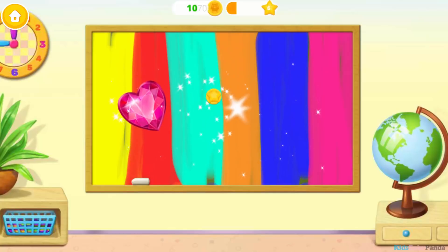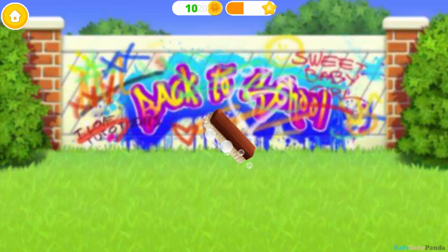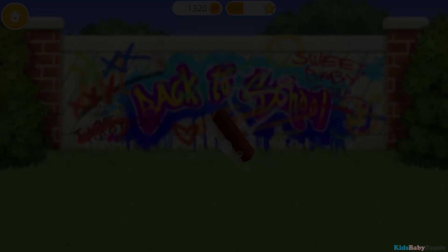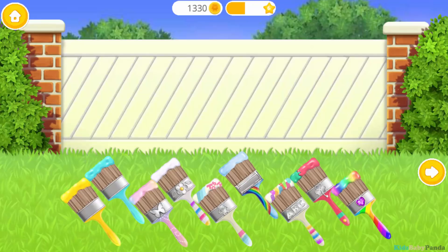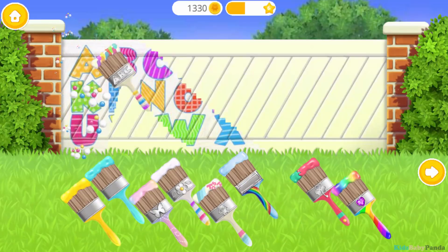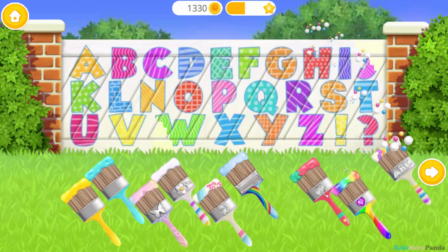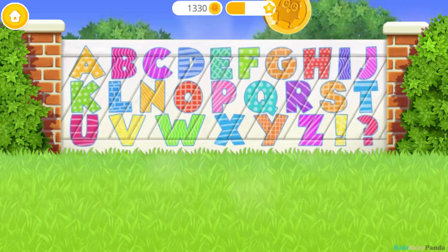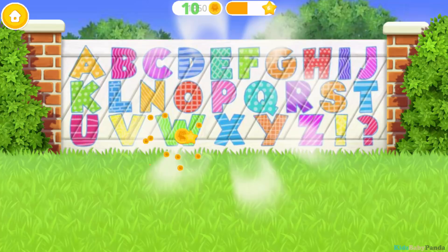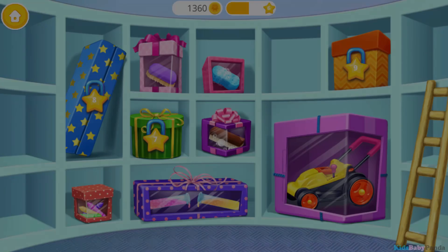Good job. You are the best. This is your reward — I wonder what's inside. Awesome. Now you can clean the fence. Let's paint it. You did a good job. Thank you. This is your reward. Open it.